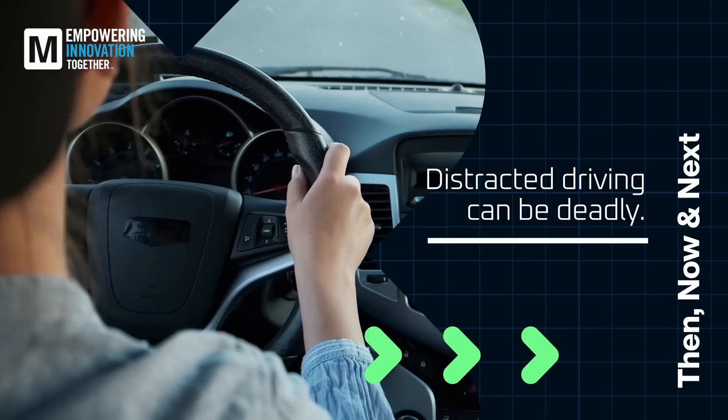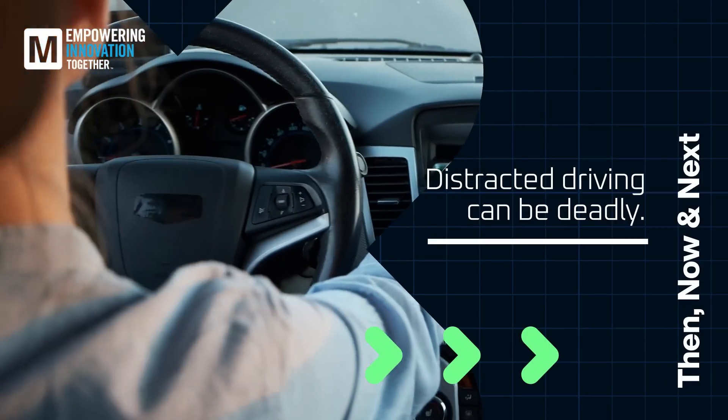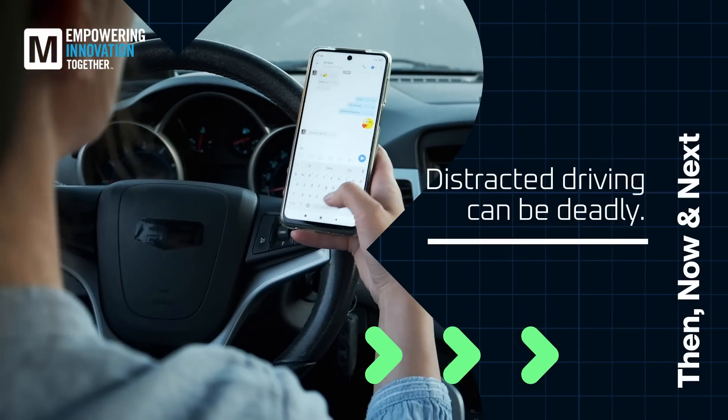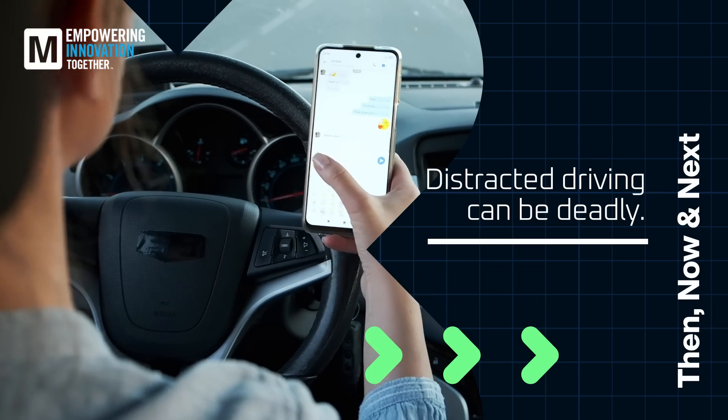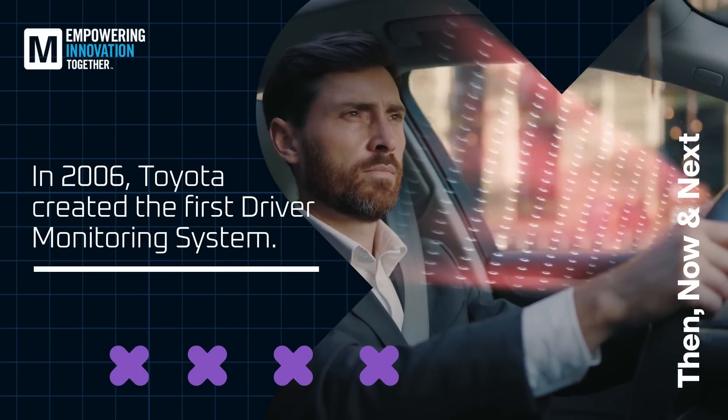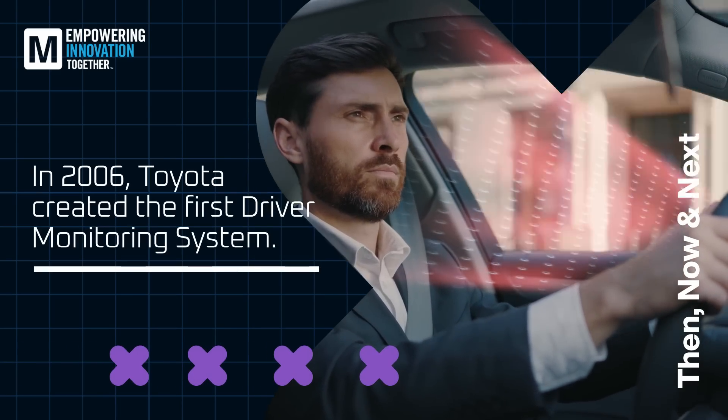As beginning drivers, we were all warned about the dangers of distracted driving. Don't drive drowsy. Stay off your phone. Pay attention to your surroundings. In 2006, Toyota turned these words of warning into the first driver monitoring system, or DMS.